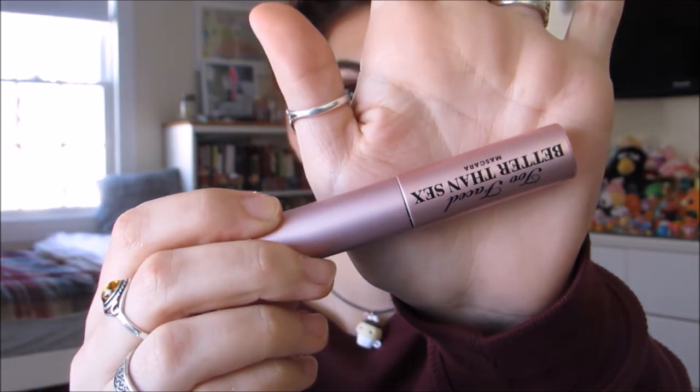Using a dark brown coal liner by Jordana and an upside-down Better Than Sex mascara by Too Faced — these are going to be the finishing touches to the eye look.